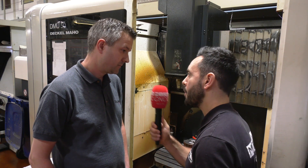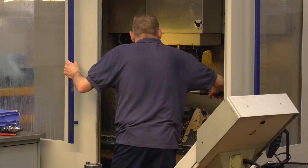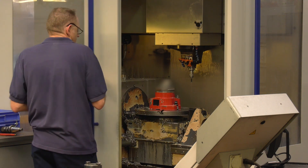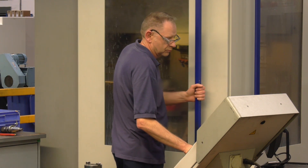You mentioned accuracy — what kind of tolerances are you looking to hold? On this particular one we're looking at plus or minus 10 microns. We can't see the component due to sensitivity, but what component are you actually holding on there? It's a femoral knee.